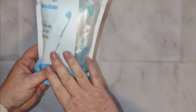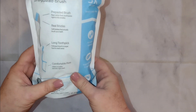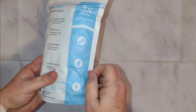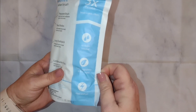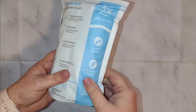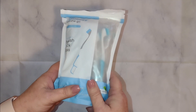So these right here — this is a pack of 24. So if you find yourself in need of a portable, disposable, easy-to-use toothbrush, get yourself some of these. I mean, I'm serious. Just get them.